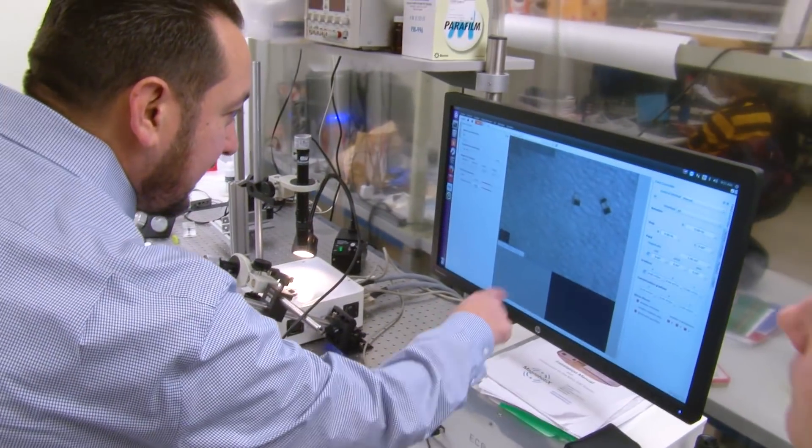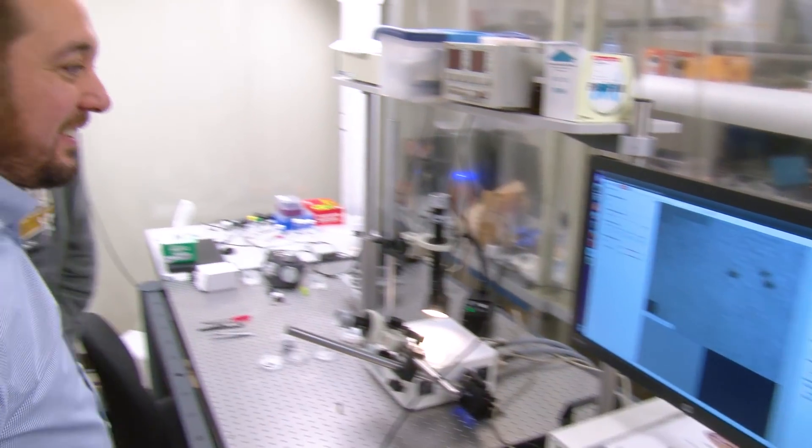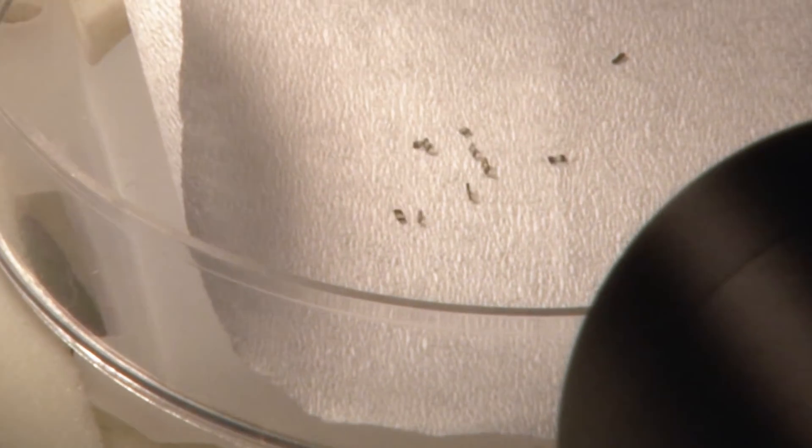I think micro robotics is a really neat and challenging field. It's exciting. We see a lot of potential breakthroughs in the field, especially in the medical regime. We can use these to help people's lives be better, fight cancer, fight other diseases. And so it's exciting to be a part of that. Thank you.